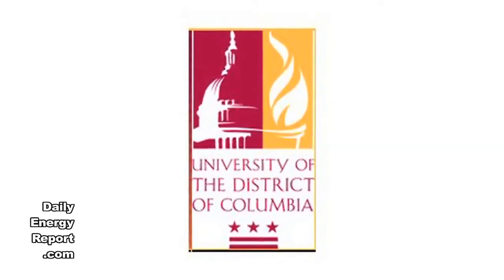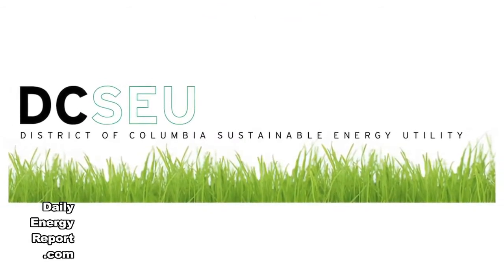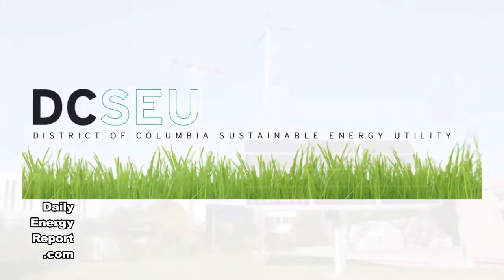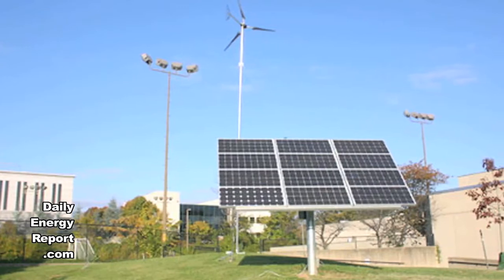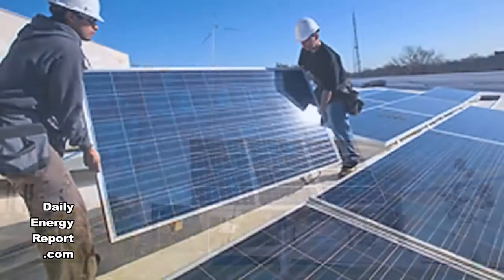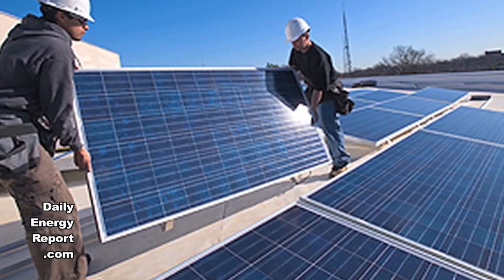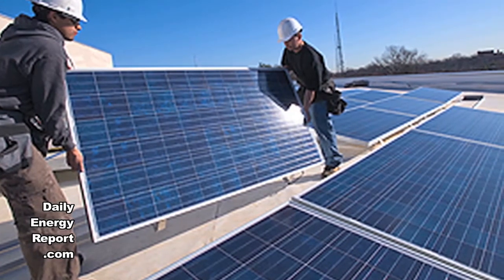The University of the District of Columbia and the DC Sustainable Energy Utility have formed a partnership to pilot demonstration projects at the University. The partnership entails lighting retrofits, the installation of new energy-efficient light fixtures, and the utilization of a lighting management program to reduce energy consumption at the UDC campus. The DC Sustainable Energy Utility is providing UDC an incentive grant of $65,000 for the project.